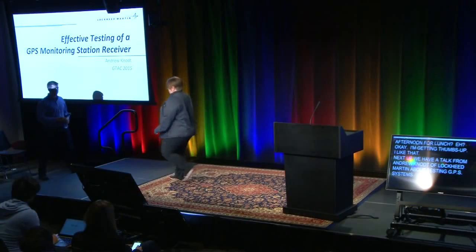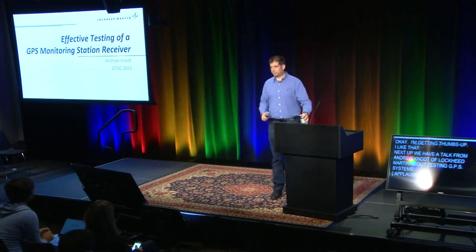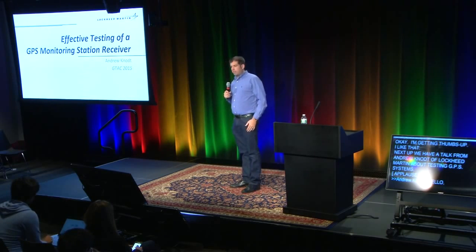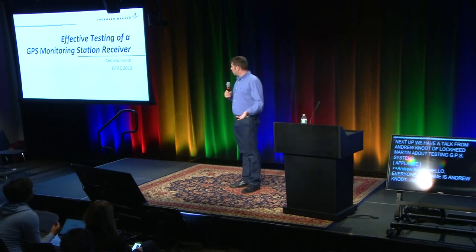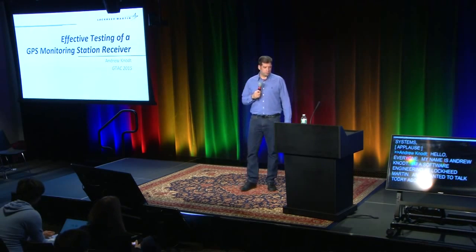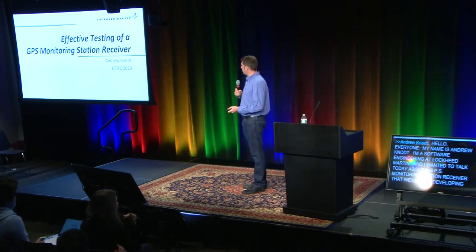Next up, we have a talk from Andrew Canote of Lockheed Martin about testing GPS systems. My name's Andrew Canote. I'm a software engineer at Lockheed Martin, and I wanted to talk to you today about a GPS monitoring station receiver that we've been developing. It's a software-defined radio, and how we tested it.